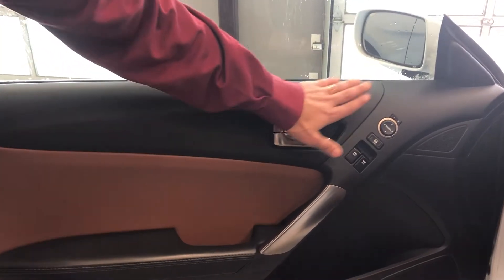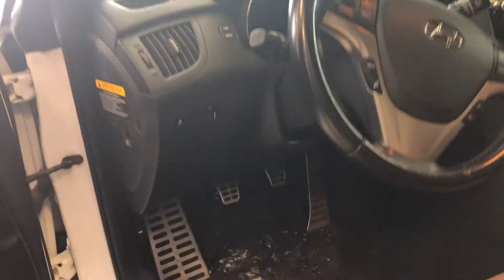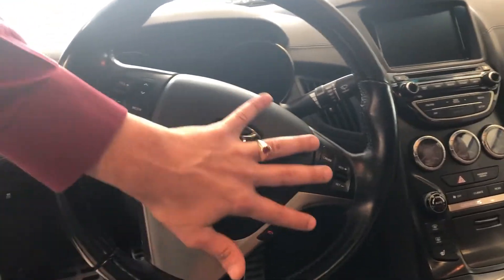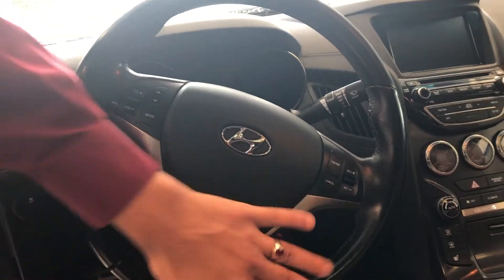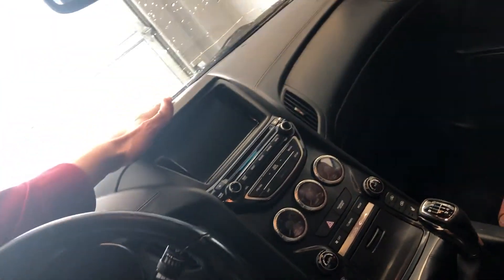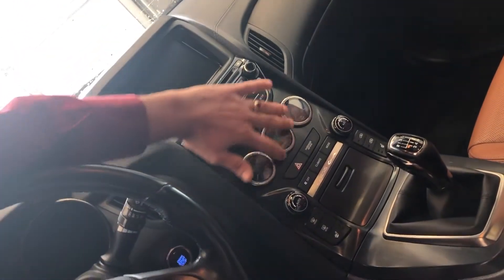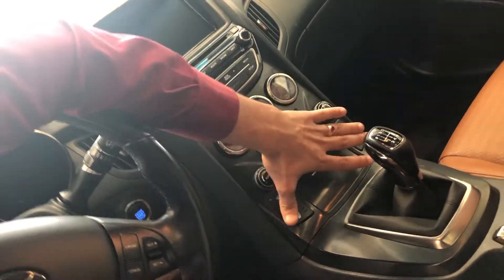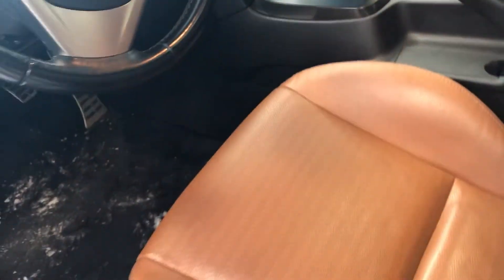So Darcy, here on the inside you have all your power options on your door. You have your traction control here on your steering wheel. You have your cruise control, your media options, voice command. We have some navigation here with DVD player. We have your gauges here with heat control, heated seats. And if you just look at the beige interior, how beautiful that is. It also comes with a sunroof for those nice days.